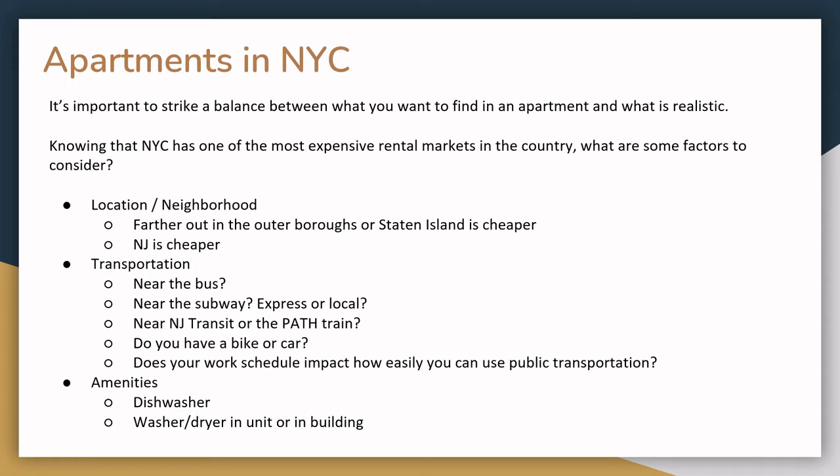When apartment searching, it's important to find a balance between what you really want and what may be realistic. Knowing that New York City has one of the most expensive rental markets in the country, there are a few different factors to consider. In terms of location or neighborhood, farther out in the outer boroughs or Staten Island, or even New Jersey, tends to be cheaper than Manhattan or the areas of outer boroughs closer to Manhattan.